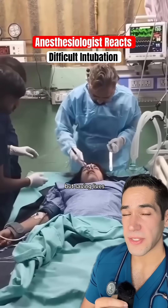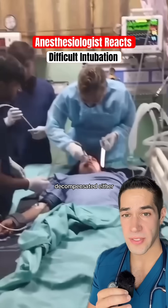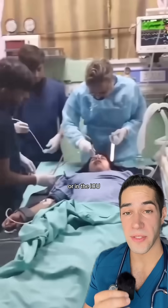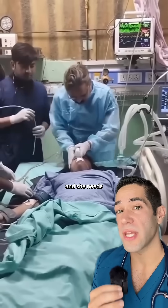This is not pretty, but saving lives is not always pretty. This patient decompensated either on the floor or in the ICU and now she has to be emergently intubated. She's no longer breathing and she needs help breathing.